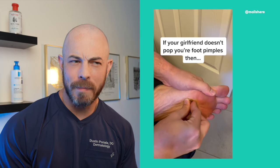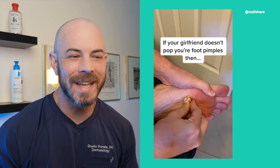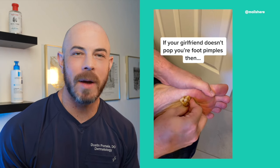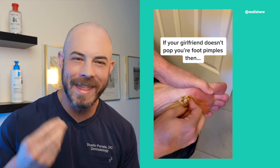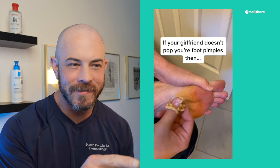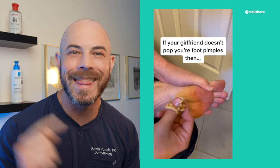If your girlfriend doesn't pop your foot pimples, then to me this is sus. I don't think this is actually on his foot — they have it scrubbed with betadine like they did a prep, but I think he's pushing something with his fingers underneath there. Because as he takes his fingers away, you can see there's nothing on his foot, there's no hole. This is fake.